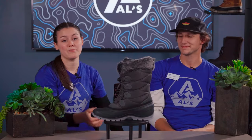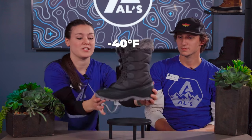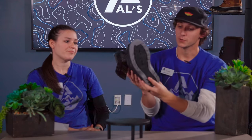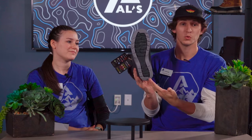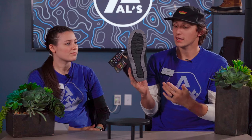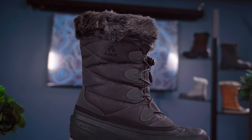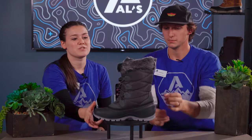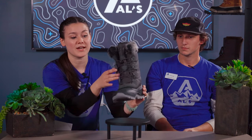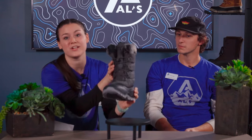Looks like we have the Kamek Momentum. This boot is good up to negative 40 degrees, so it's going to keep you warm in all the coldest conditions. It has what's called Ice Kiss Dual Density synthetic rubber on the bottom, which utilizes two different kinds of rubber for longer and more durable life. This boot also has faux fur, which makes it vegan if you're interested in that. We also have the gusset tongue, which is attached a little bit higher than most tongues to keep the insulation in the boot.